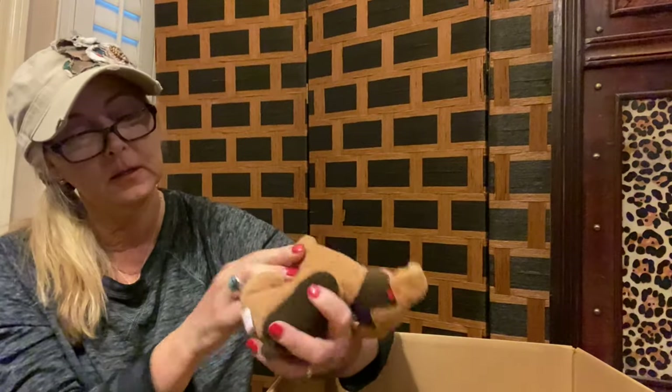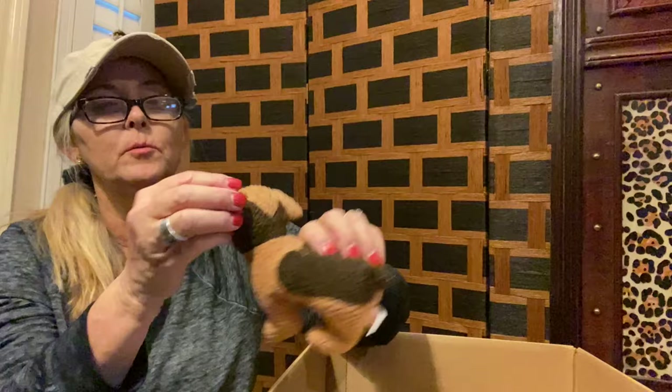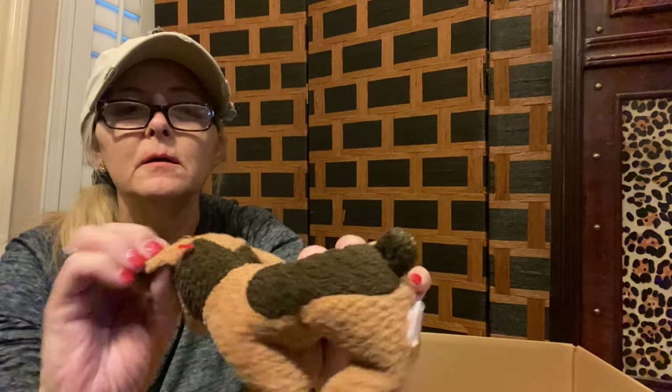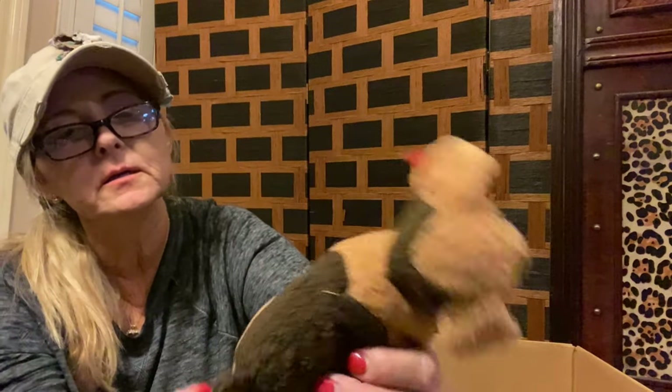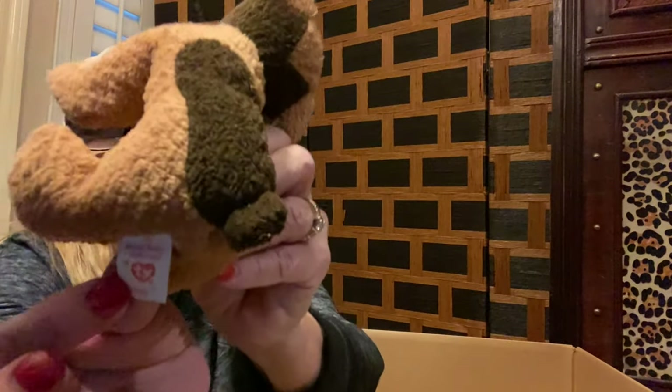We've got a little dog here. Looks like they were already trying to sell this one at Goodwill because it's got the little barb tag right there. This one looks pretty used — it's a Beanie Tie.